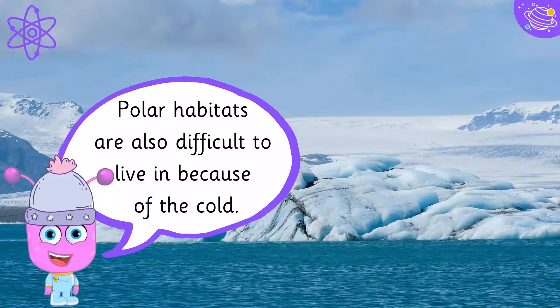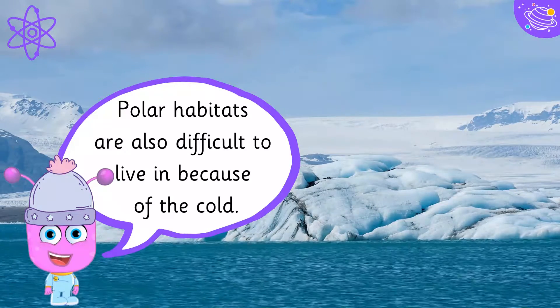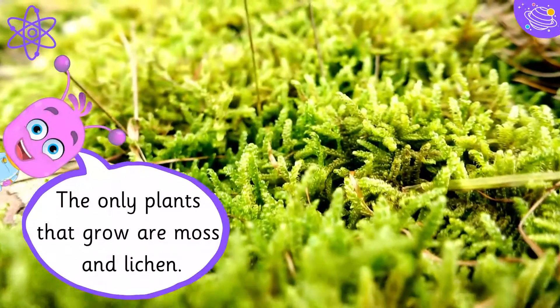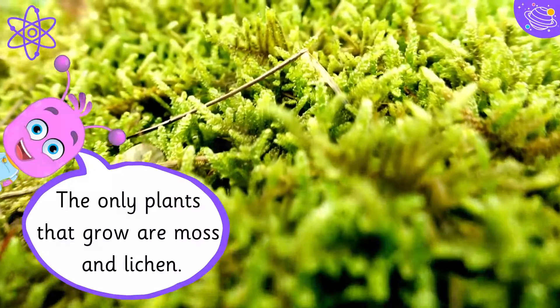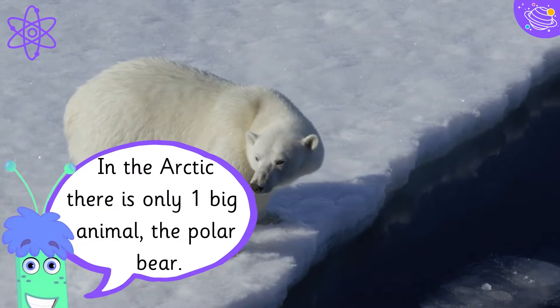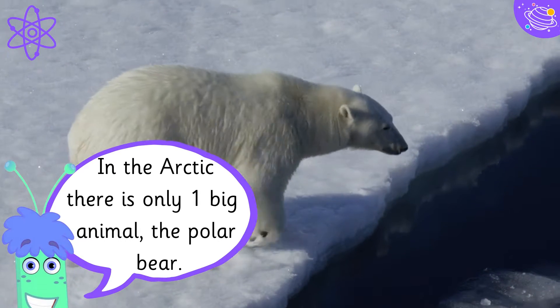Polar habitats are also difficult to live in because of the cold. The only plants that grow are moss and lichen. In the Arctic, there is only one big animal: the polar bear.